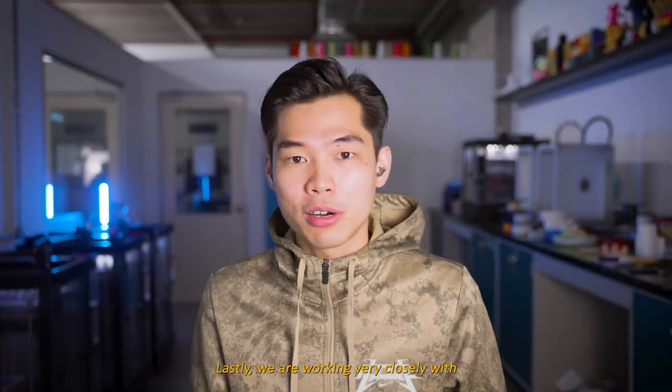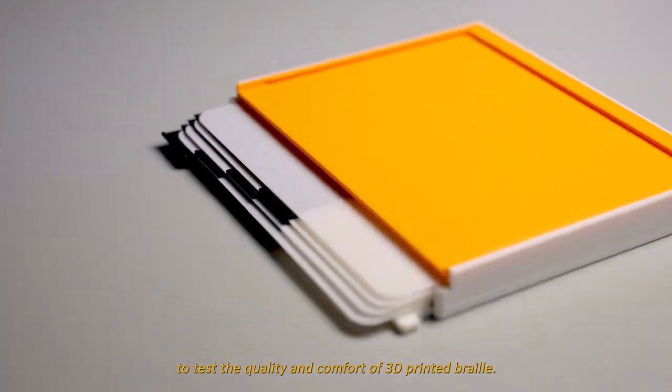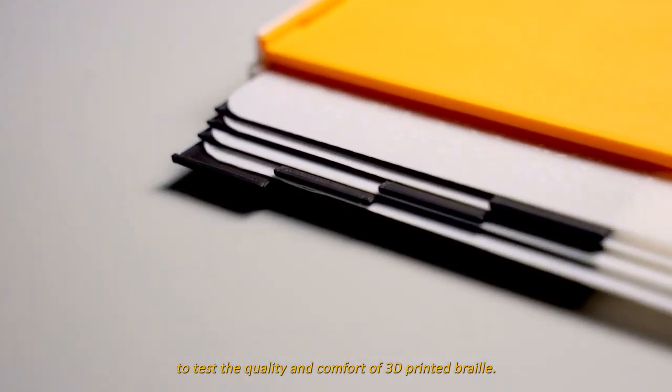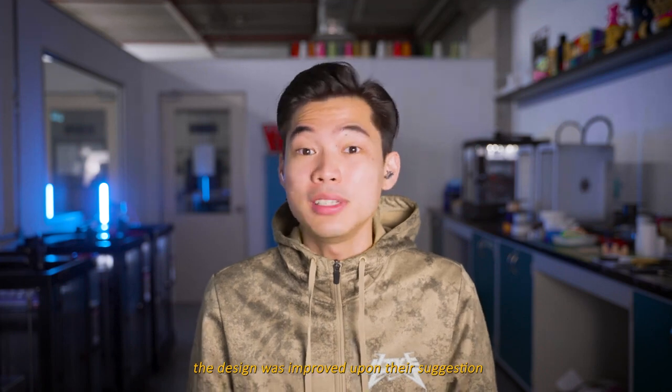We are also working very closely with the Malaysian Association of the Blind to test the quality and comfort of using 3D printed braille. Their feedback is crucial and our design was improved upon their suggestions.